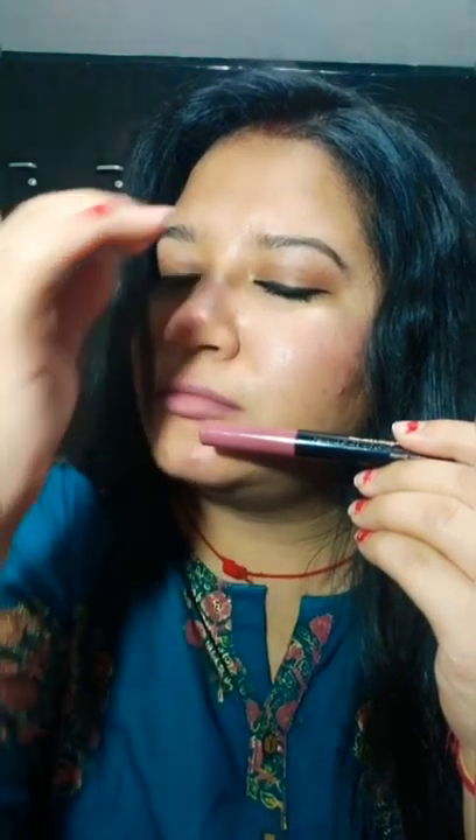Our next shade is Burnt Umber 25. It is a beautiful mixture of mauvish and pinkish colour that suits all Indian skin tones. It is a very beautiful, sober kind of colour that looks especially lovely on teenagers and girls who love subtle lipstick shades.